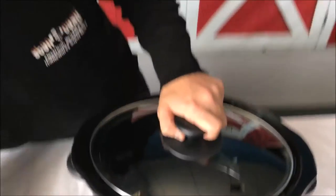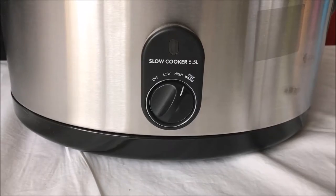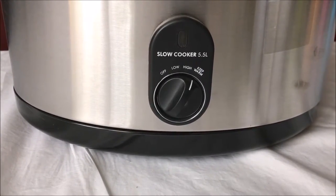You can see at the front as well that the controls you have there — it's got low for when you're doing a really slow cooking and simmering, high, and of course it's got the keep warm function on there as well.